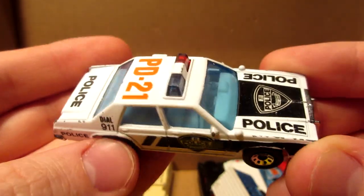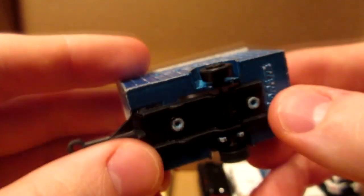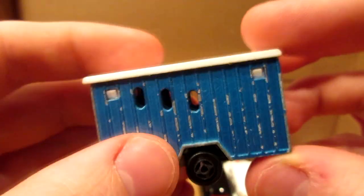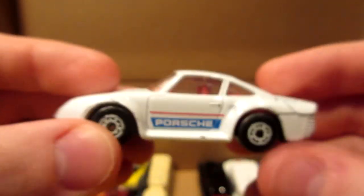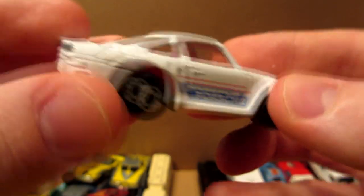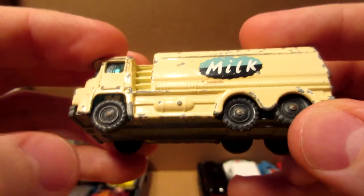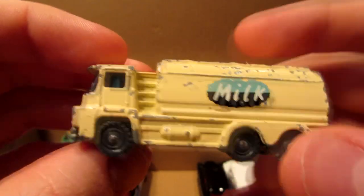Here we have a Majorette red caravan — the door in the back opens up. I'll probably have to attach it to a pickup truck in my collection. Another Porsche from Matchbox in a nice pearl white — this is the 959. And a Husky mill truck with very old wheels on it.